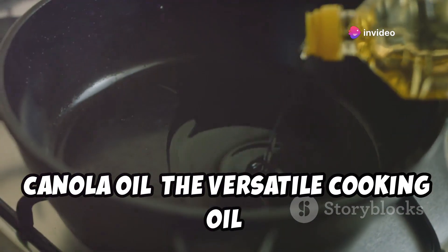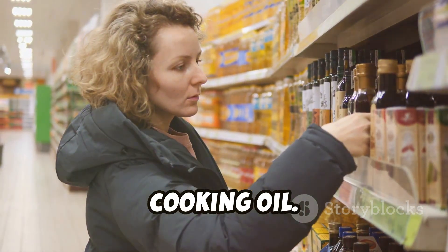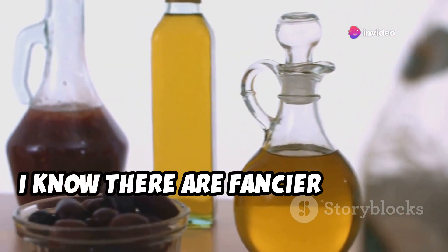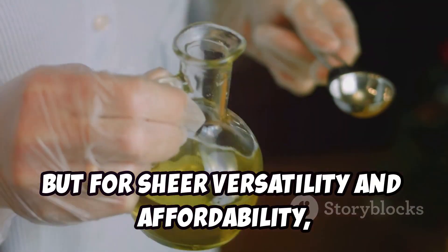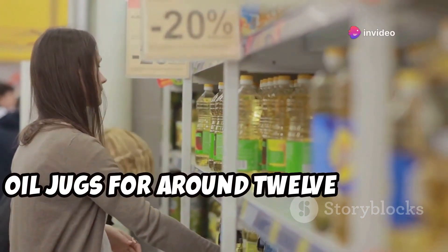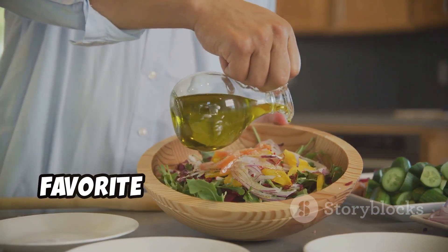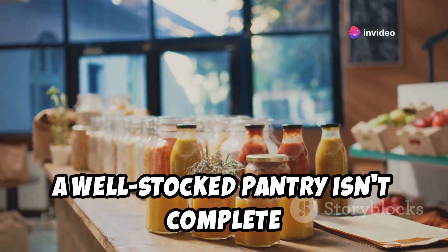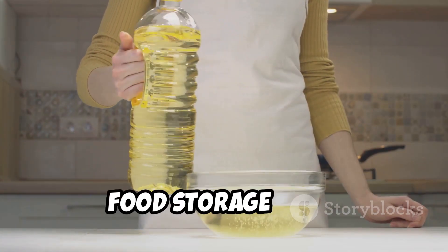Canola oil: the versatile cooking oil that won't break the bank. For sheer versatility and affordability, it's hard to beat good old canola oil. At Costco, you can snag a two-pack of giant canola oil jugs for around $12.49 — two jugs of pure cooking potential. Canola oil isn't just for frying; it's also a key ingredient in countless salad dressings, marinades, and sauces. Canola oil: the versatile, affordable, and essential addition to your long-term food storage plan.